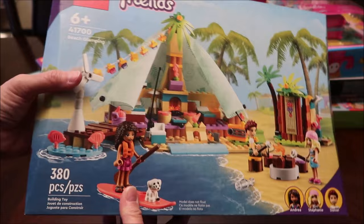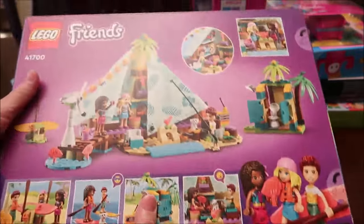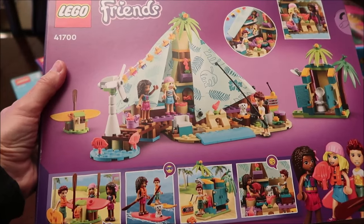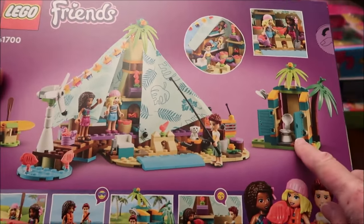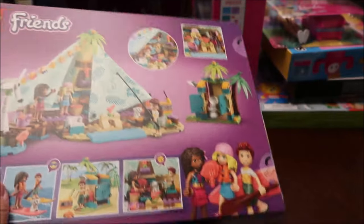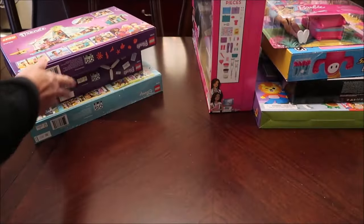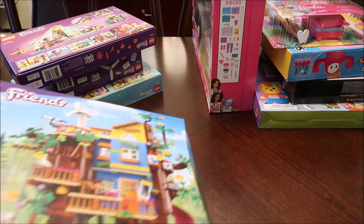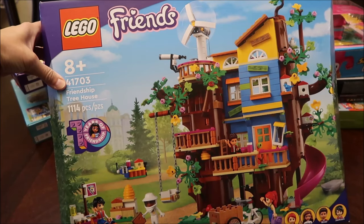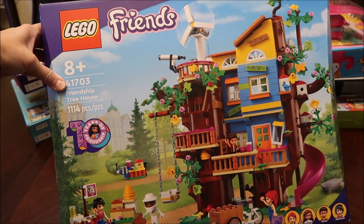I like how they have the surfboard — this is how that looks. They even have a little porta-potty — that's funny! Then we bought her a larger set, the Lego Friends Friendship Tree House with 1,114 pieces.